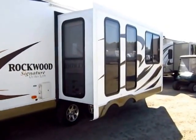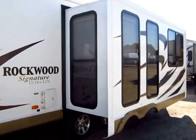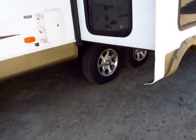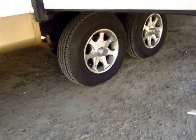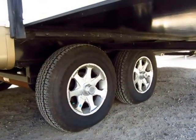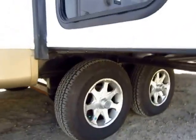You'll find torsion rubber ride axle suspension under this, a fully enclosed insulated underbelly, the nicer radial tires — not bias plies. You'd be shocked how many lightweights are still using bias plies. And aluminum wheels so that you don't have to worry about rusting over time.